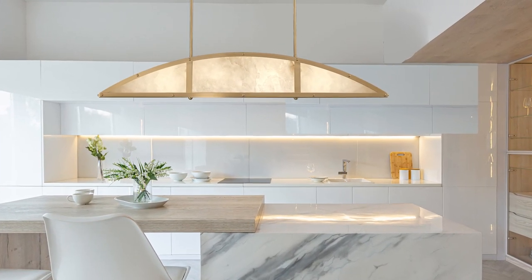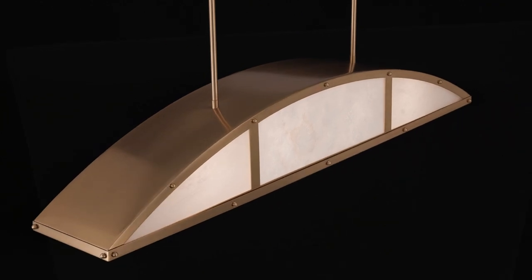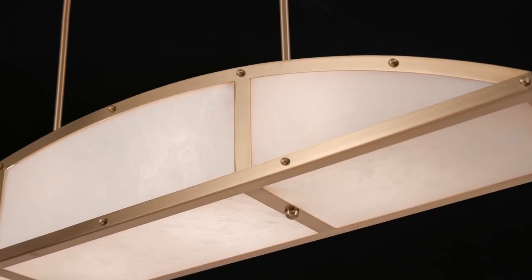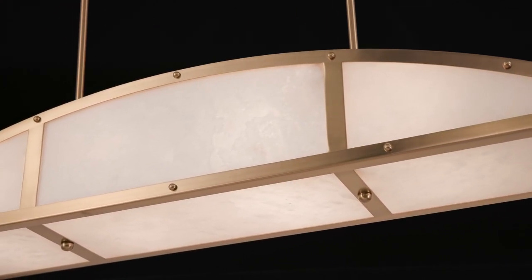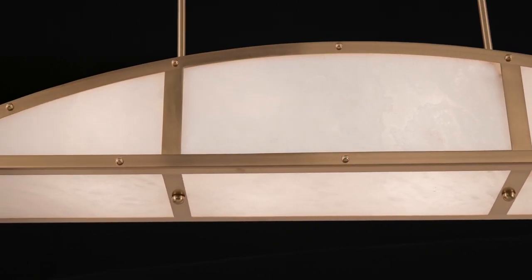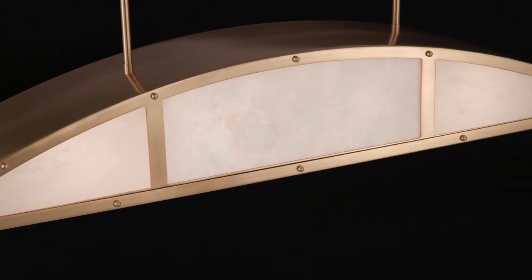Bregan believes that it doesn't get any more luxurious and classic than stone. With its ethereal warmth and vibrant veining, the panes of natural alabaster on the Legacy are a perfect example of this belief. Textured details finished in warm brass recall the structures of high-end range hoods, making this a great choice for lighting standout kitchens.